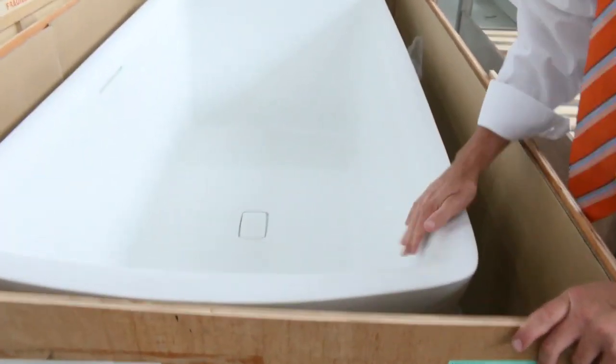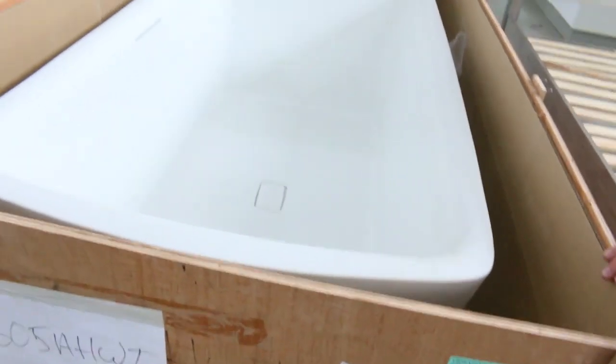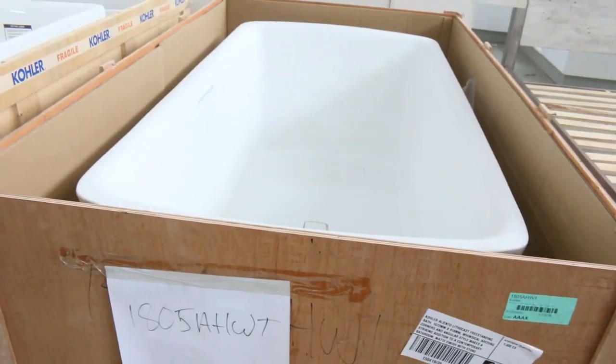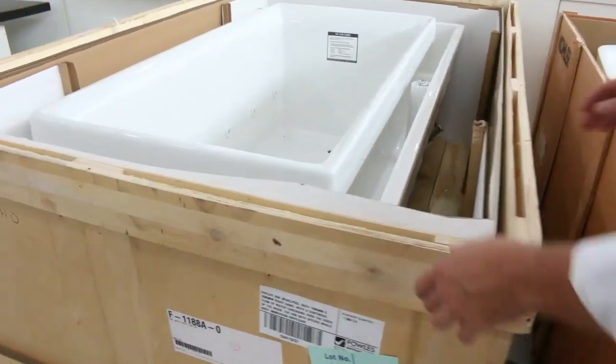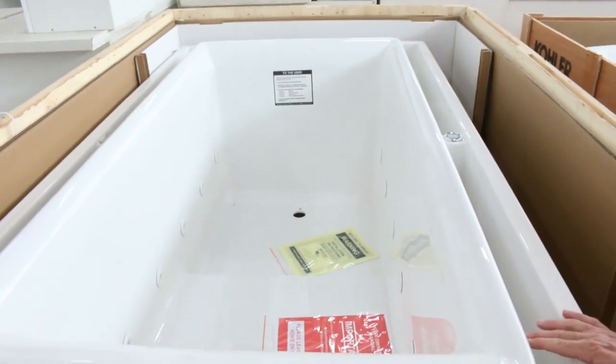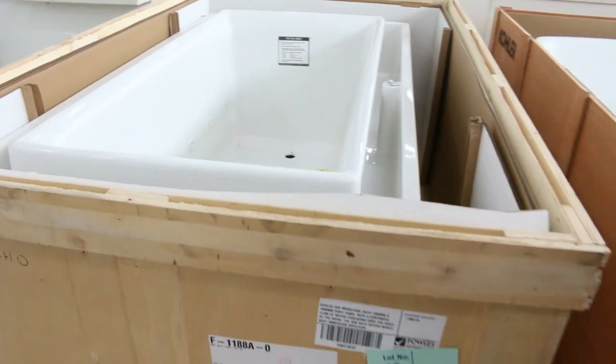We've got these beautiful baths that have just come in. Have a look at this — it's a matte stone bath, apparently worth somewhere around about $10,000, going for a lot less than that, probably a quarter of the price. And this one here is something a little bit different — I haven't seen one of these before. It's called an infinity bath, so the water flows over the edge. Pretty awesome. Anyone that's got that in their house would be pretty impressed.